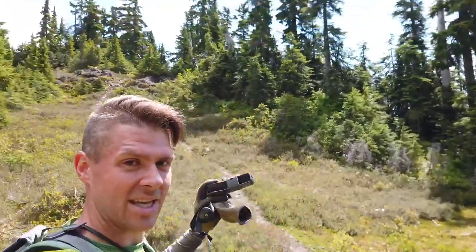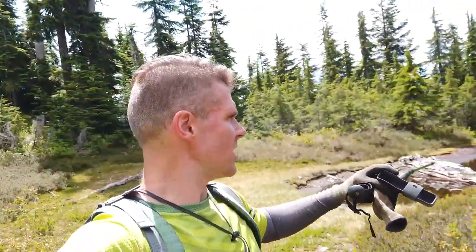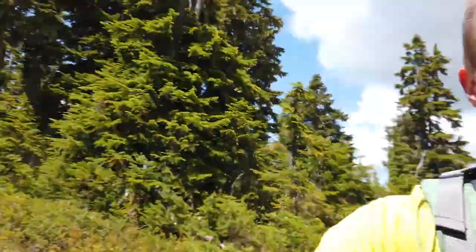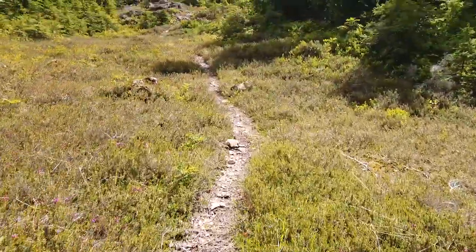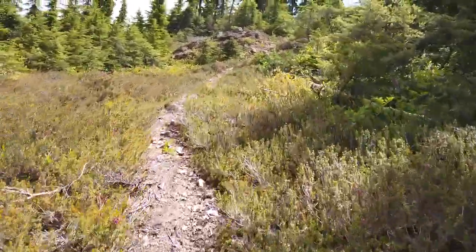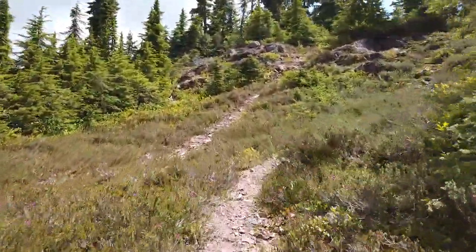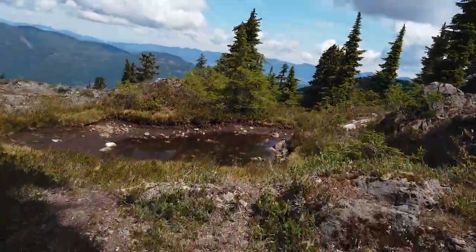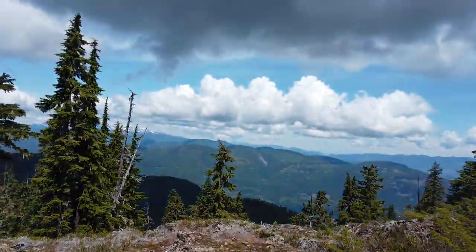This is actually the peak right up there — this is the final little stretch. There's actually still one little tarn right here. It's the beginning of July, July 1st right now. Let's go up the final stretch. Wow, look at the little tarn right at the top!